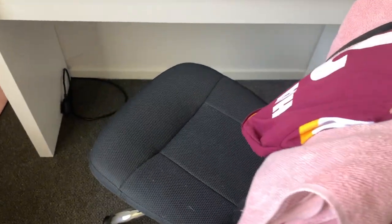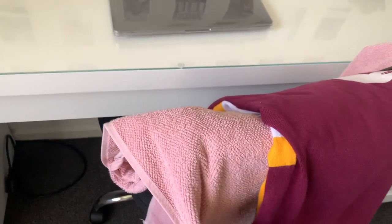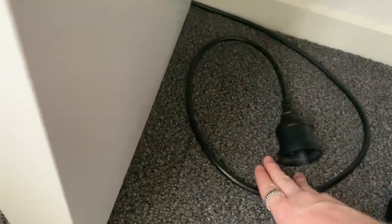Moving on to my desk — starting with my chair, it's from Office Works, really comfy, and it goes up and down with a toggle. I have my little purse on there so when I need to go out I just grab it and go. I also have my senior jersey here, and my towel, because I don't like keeping it in the bathroom since my brothers wipe their mouths on it and I don't want toothpaste on it.